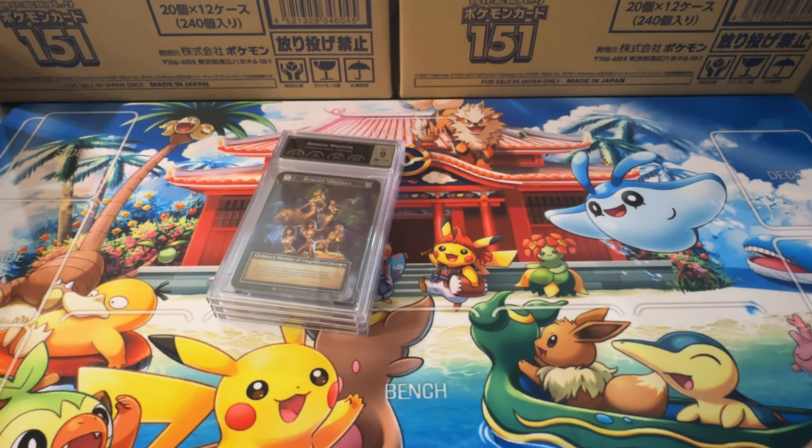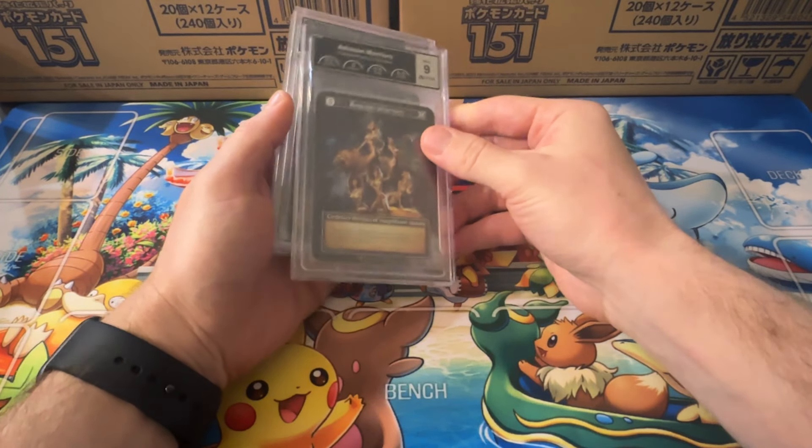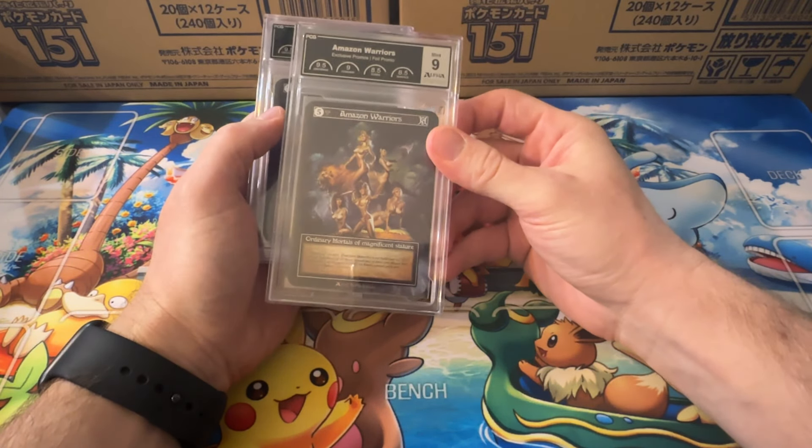Hey guys, this is Ray with Shining Cards and Collectibles, and welcome back to the channel. Today I'm going to be going over some pickups, a PSA return, some trades, as well as dive right in here with the Rudy promo, which I didn't get to show in the last video.